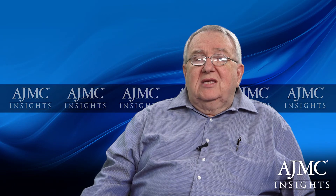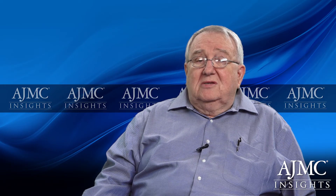Myelofibrosis has fairly specific signs and symptoms. Although being a relatively rare disease, it's extremely important to discuss it and make the hematologist aware of how it presents itself and how it's different from conditions such as polycythemia vera and essential thrombocytemia, which are more chronic in nature. Let's first discuss the transition from polycythemia vera and essential thrombocytemia to myelofibrosis.